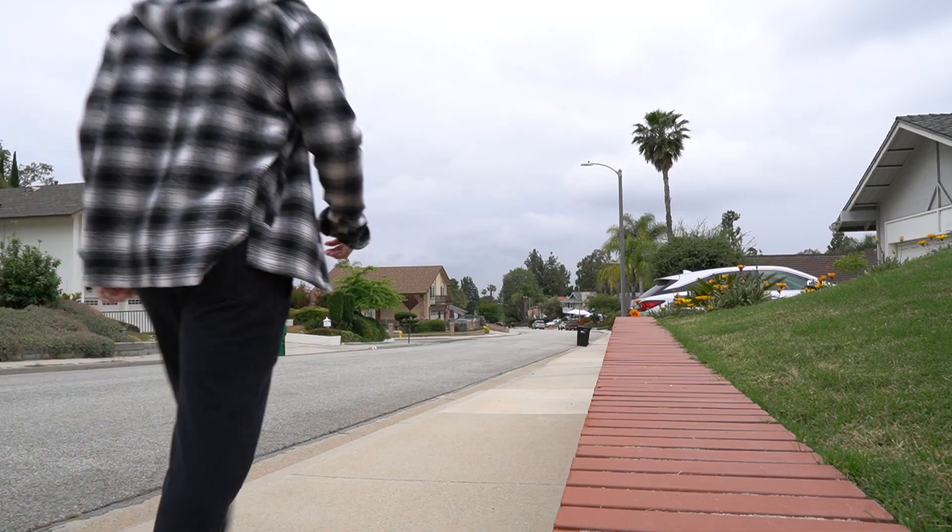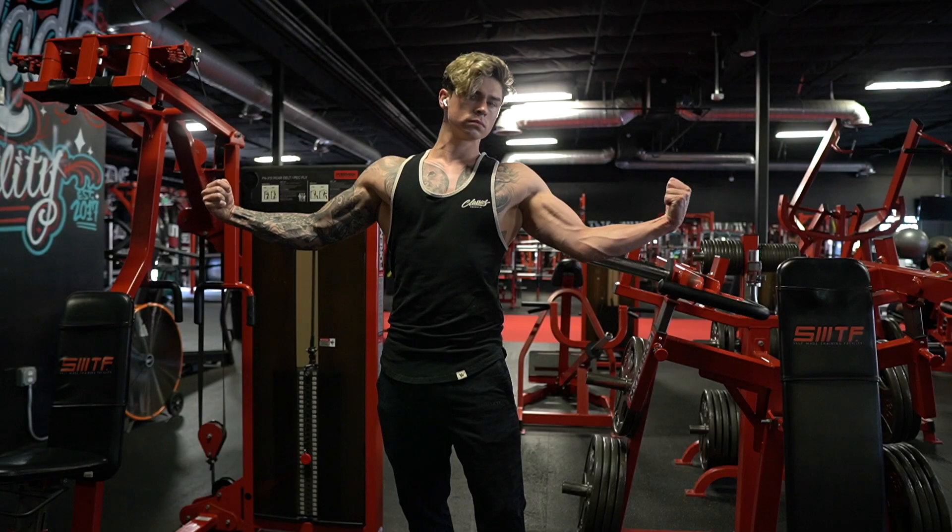This is Andrew Huberman and today we're going to go over his morning routine to optimize your health and dopamine.